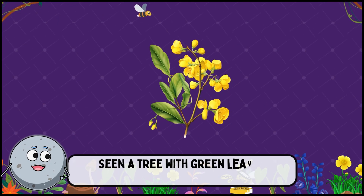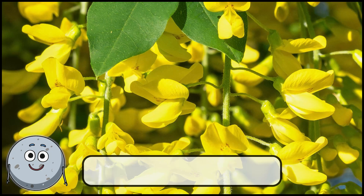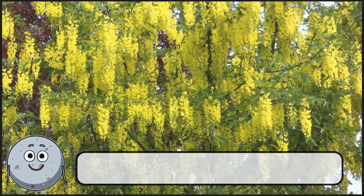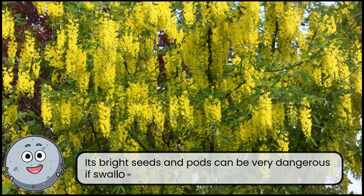Seen a tree with green leaves and toxic seeds? This is laburnum. Its bright seeds and pods can be very dangerous if swallowed.